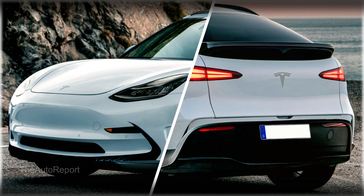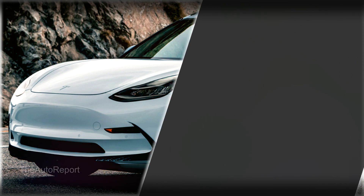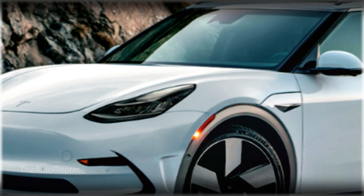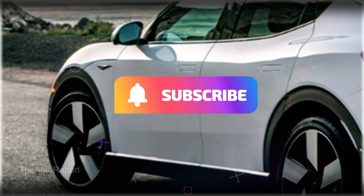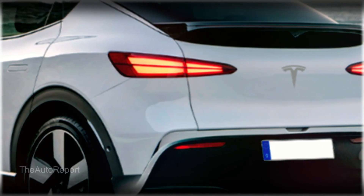What do you think about the Model 2? Are you interested in buying one, or do you prefer another Tesla model? Let me know in the comments below. If you liked this video, please give it a thumbs up and share it with your friends. Don't forget to subscribe to the channel for more Tesla and EV news and reviews. Thanks for watching, and I'll see you in the next one.